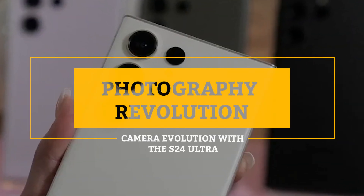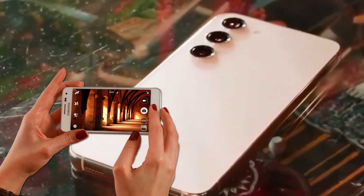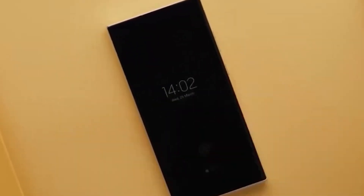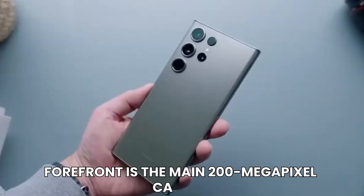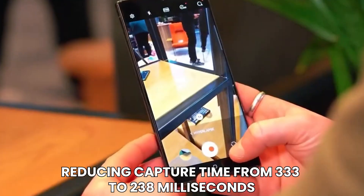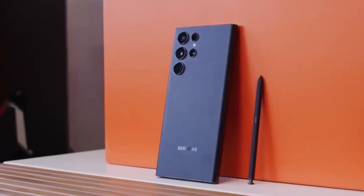Photography Revolution. In the realm of smartphone photography, the Samsung Galaxy S24 Ultra stands as a beacon of innovation, pushing the boundaries of what's possible with its groundbreaking camera setup. At the forefront is the main 200-megapixel camera — a familiar sight with a twist. It now boasts faster photo capture technology, reducing capture time from 333 to 238 milliseconds, promising to deliver sharper, more precise shots in the blink of an eye.